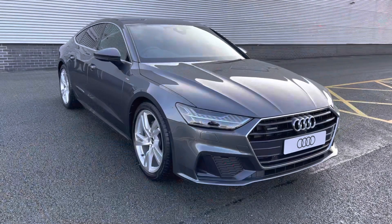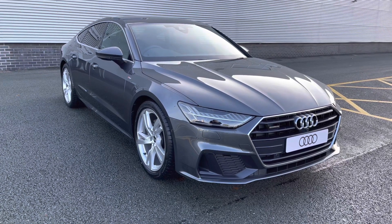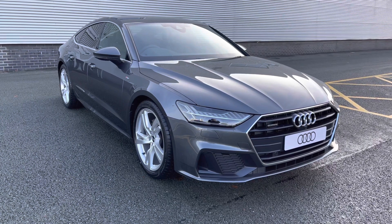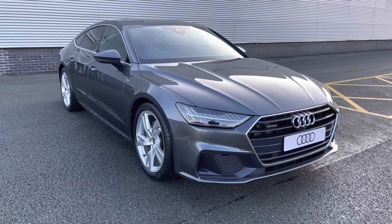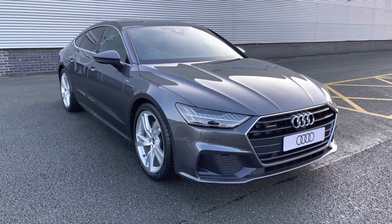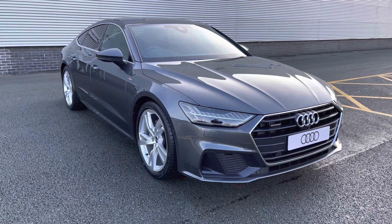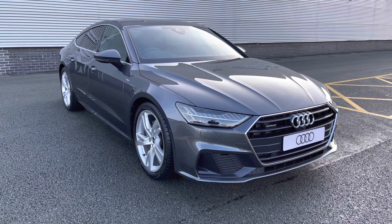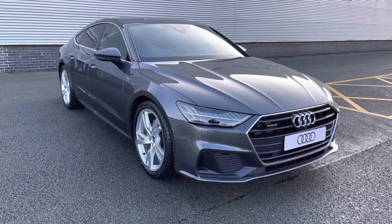Thank you for watching this video on the brand new Audi A7 Sportback S line. As this is a brand new Audi model, you will receive a minimum of 3 years warranty and 3 years roadside assistance. We can also offer lots of flexible finance packages. For a personalised quote or to book a test drive, please don't hesitate to give our sales team a call on 01782 488 205. Thank you.